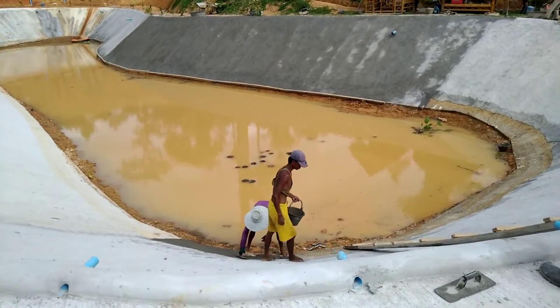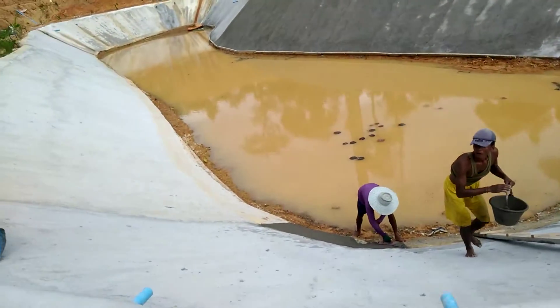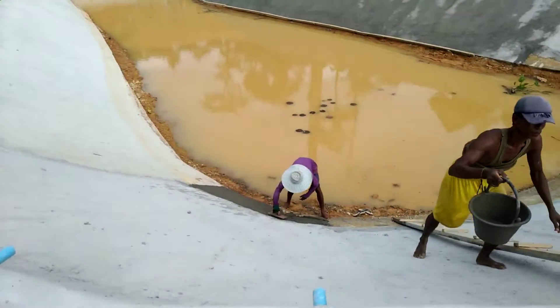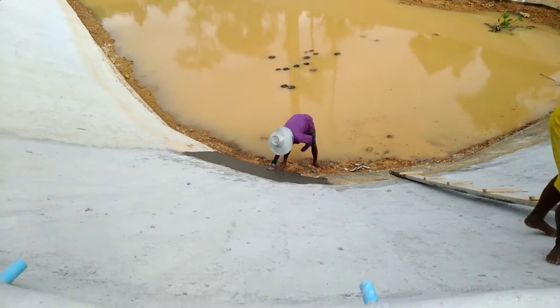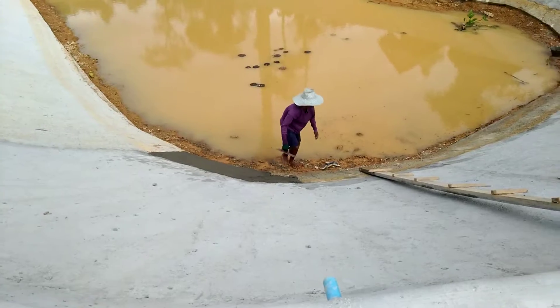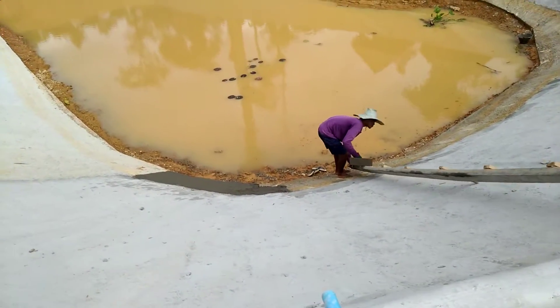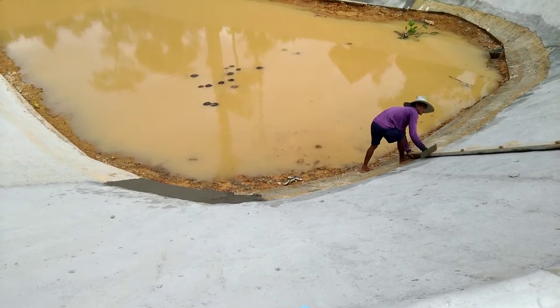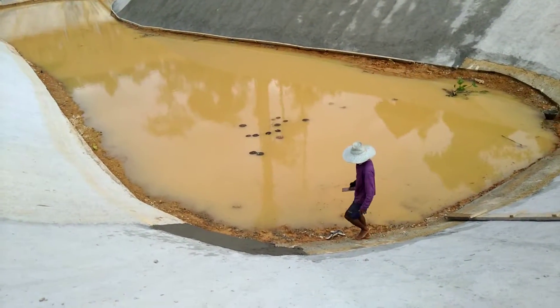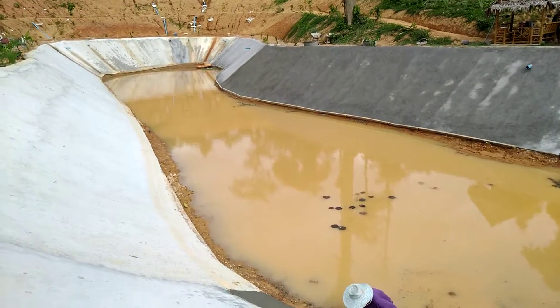And they're just doing a bit here. There's a little bit that wasn't done before because the water level was too high to do it. And now it hasn't rained in seven days and they can finish it right up. And then the whole thing will be done, all the way around.